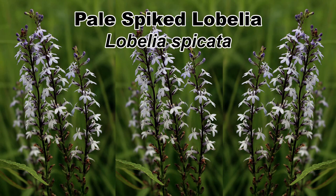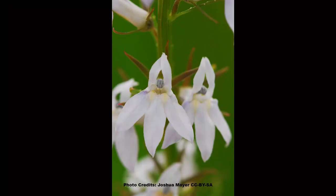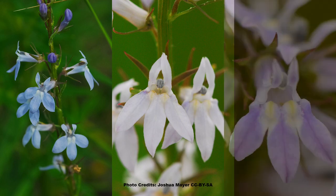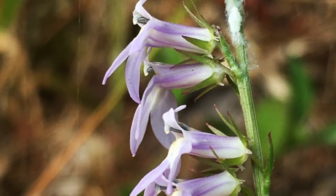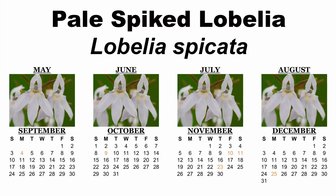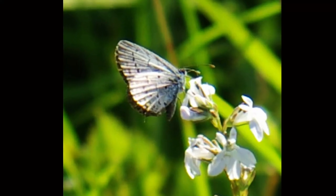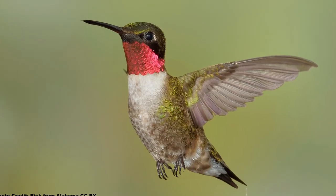Next up is a white-flowered lobelia, pale-spiked lobelia, Lobelia spicata. Although this lobelia is often seen with white flowers, it can be quite variable and some plants may have pale blue to lavender-colored flowers. The small tubular flowers bloom from May through August, depending on location, and attract the smaller native bees, smaller butterflies, skippers, and of course, hummingbirds.